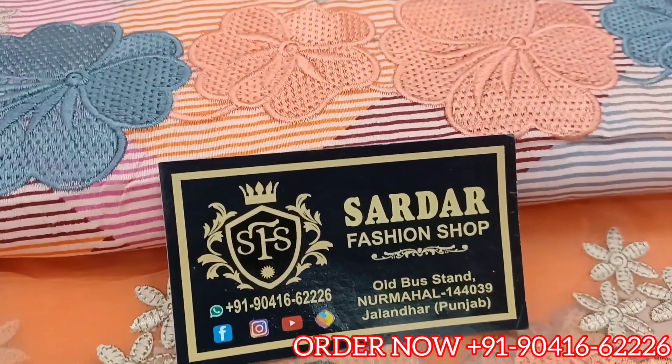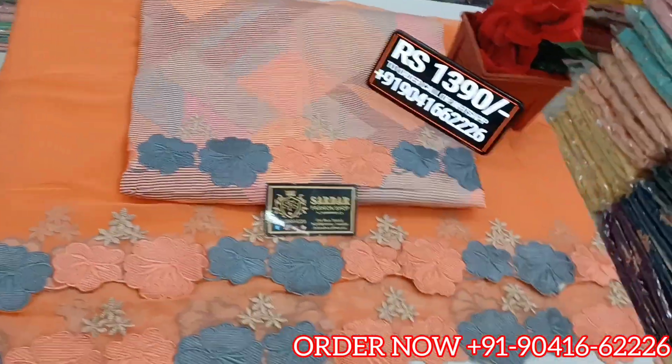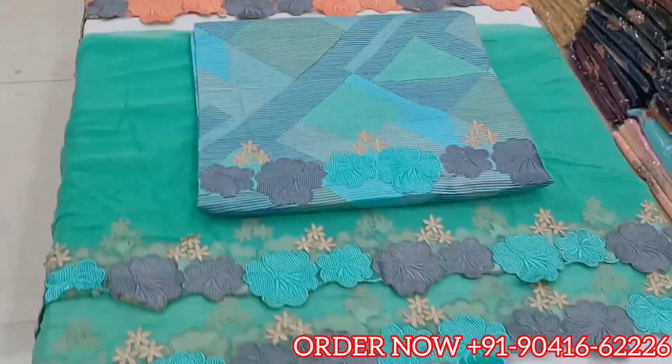Shop address: Sardar Fashion Shop, Old Vassan, Nakodar, District Jalandhar, Punjab. Hurry and place your order — limited stock available. We have shown two colors so far, and now showing more.